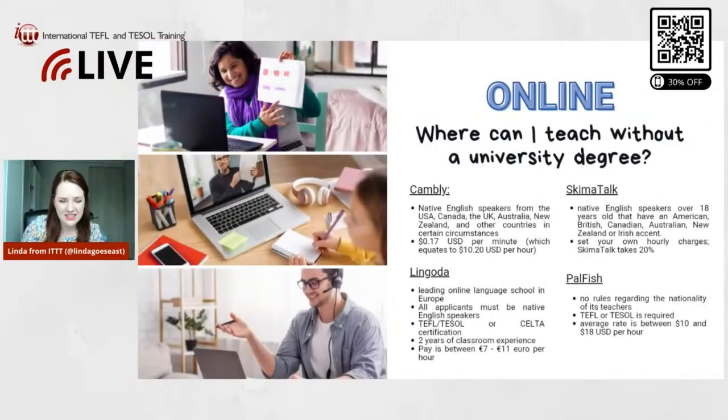Let's talk about online teaching. Here are a couple of different platforms where you can teach online without having a degree. The first one is Cambly. Cambly doesn't require a degree, however they do only hire native English speakers from the US, Canada, the UK, Australia, and New Zealand — and also other countries in certain circumstances. The pay is 17 cents per minute, which equates to $10.20 per hour US.